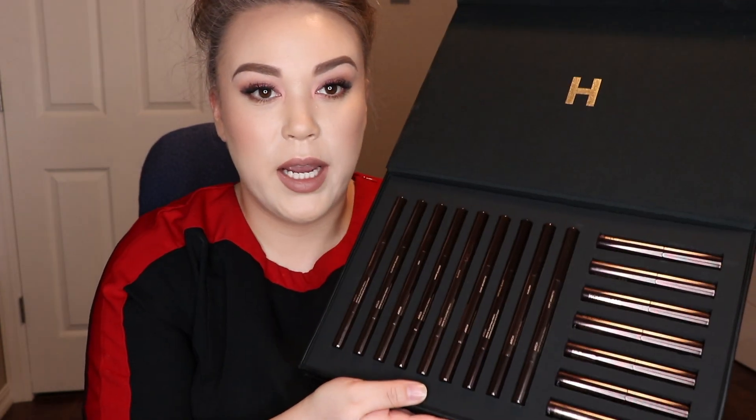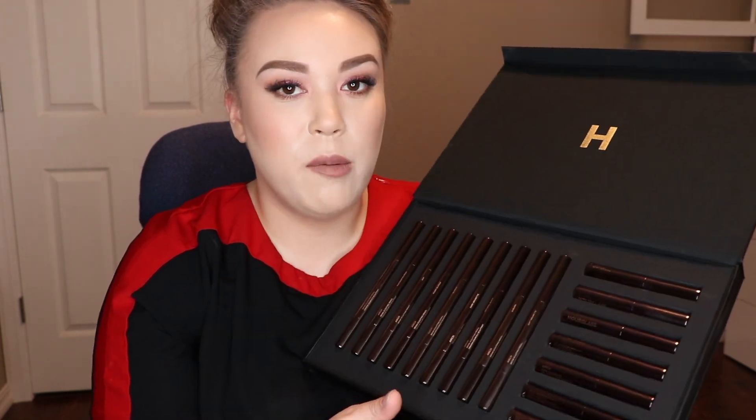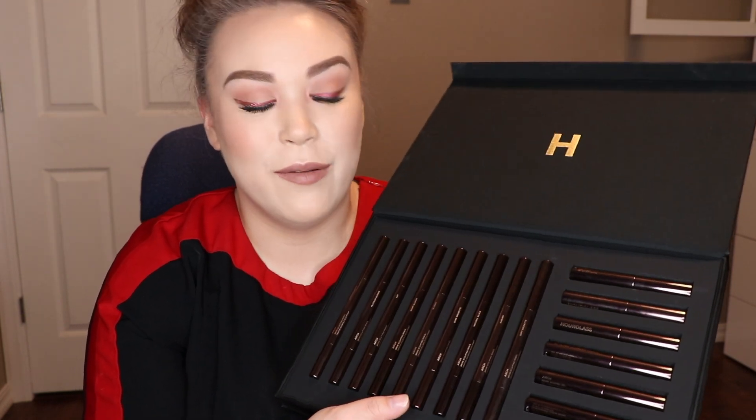I'm going to start with my very special piece of gratis, which is from Hourglass. I still can't believe I got this. I think all of the senior artists got this because I've seen others I follow receive it as well. It's the entire collection of their brow pencils and their new volumizing brow gels. I played around with them and I love them. A lot of these are going to go into my kit.